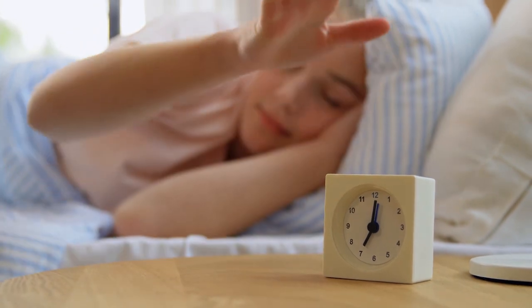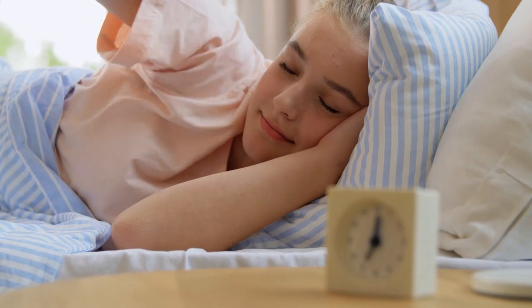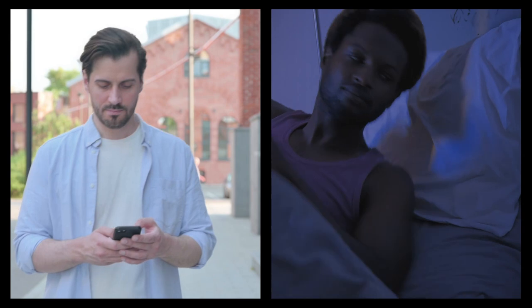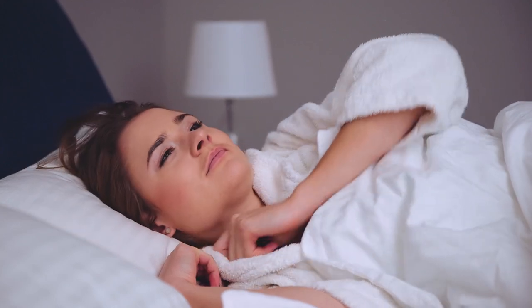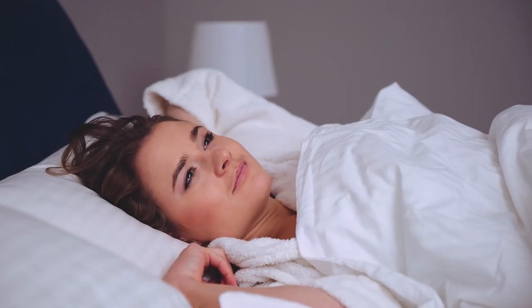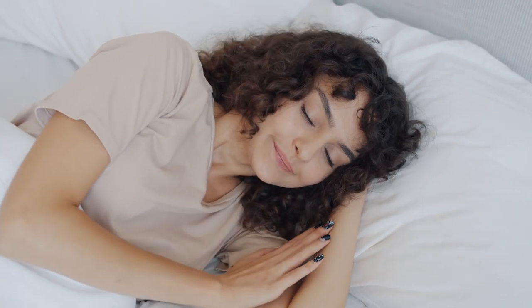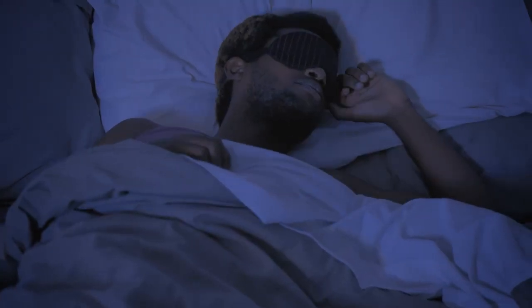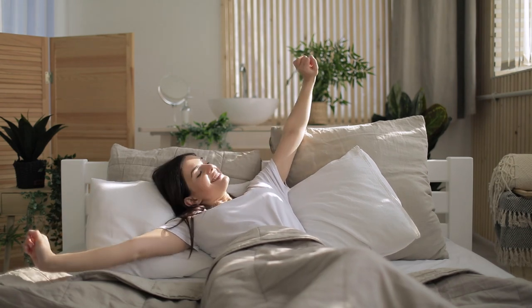3. Get on a schedule. Many people find that setting a sleep schedule helps them fall asleep easier. Your body has its own regulatory system called the circadian rhythm. This internal clock cues your body to feel alert during the day but sleepy at night. Waking up and going to bed at the same time each day can help your internal clock keep a regular schedule. Once your body adjusts, it'll be easier to fall asleep and wake up around the same time every day. It's also important to get 7 to 9 hours of sleep each night, which is the optimal sleep duration for adults.